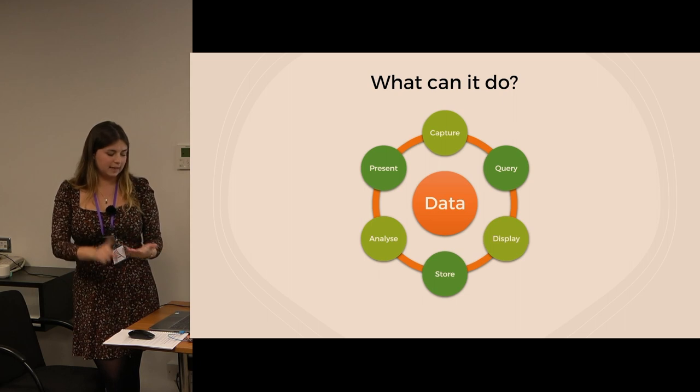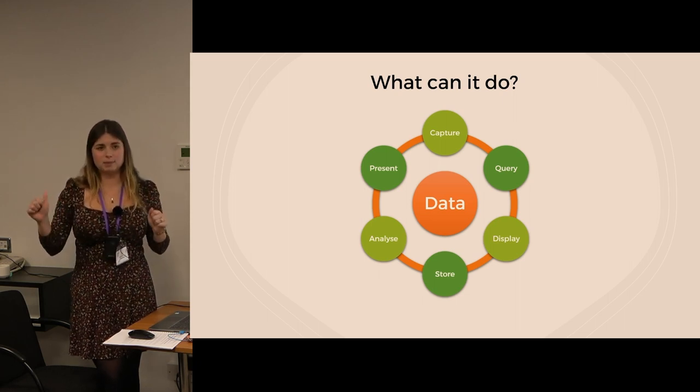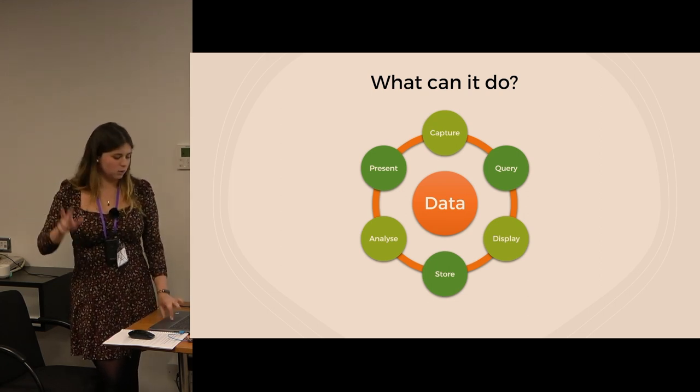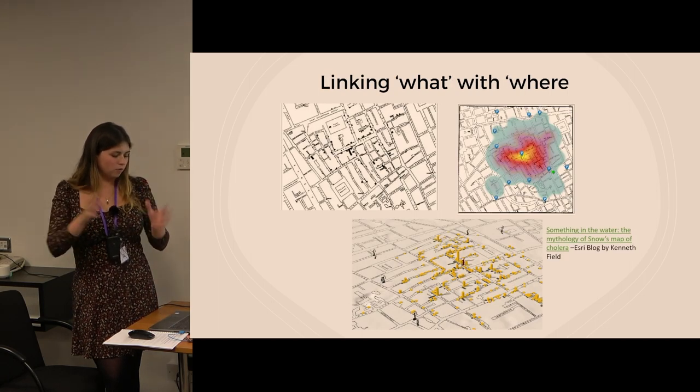GIS maps perform six fundamental operations: they capture data, store data, query data, analyze data, display data, and present data. Display and present might seem like similar things, but they're not quite the same.